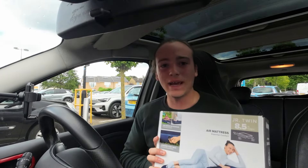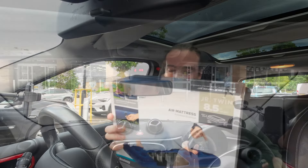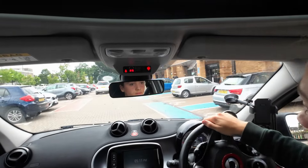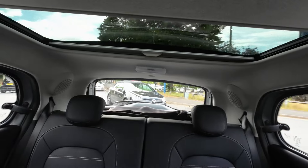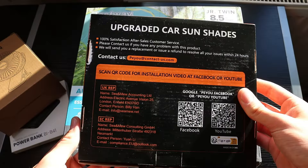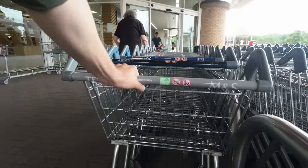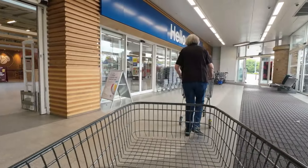And here we have my bed — looks comfy, doesn't it?